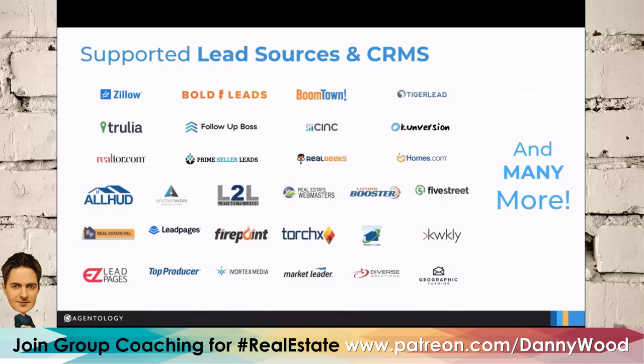We integrate with most real estate-specific CRMs. Anybody watching should take a screenshot and look at what each of these companies does. The reason I asked about Zapier is because if you don't see your CRM on this screen, there's a good chance it will still work through Zapier. That's exactly right.